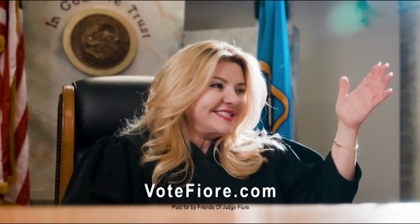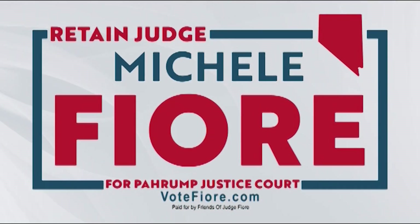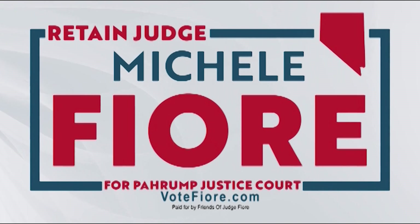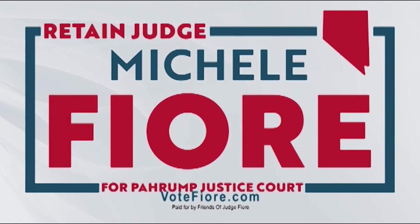Hello, it's your judge Michelle Fiore. I'm running to continue being your justice of the peace and asking for your vote. I've dedicated decades of my life to Nevada public service and I'm grateful to continue doing so here in Pahrump. I'm committed to continue providing swift, tough and fair justice to our community.